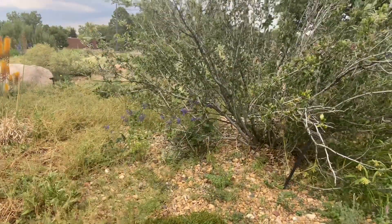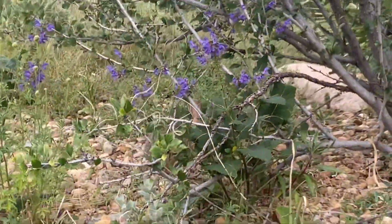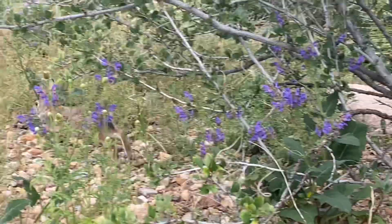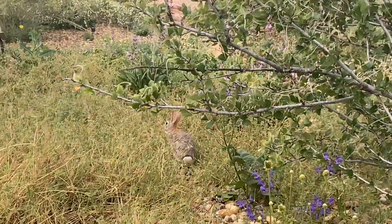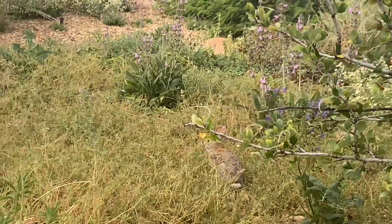There's a bunny rabbit! I haven't seen those guys in quite a while. He's hiding behind the purple — can you see him? There he goes. I haven't seen these cute little bunnies in a while.